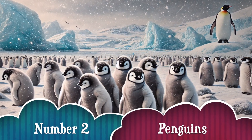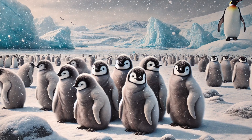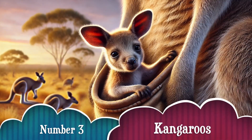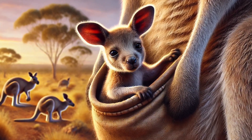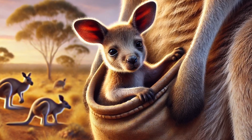Number 2. Unlike their sleek feathered parents, baby penguins are covered in fluffy down feathers to keep them warm in the freezing cold! Number 3. Baby kangaroos, called joeys, are born super tiny — only about the size of a jelly bean! They stay in their mom's pouch for several months until they're big enough to hop on their own!